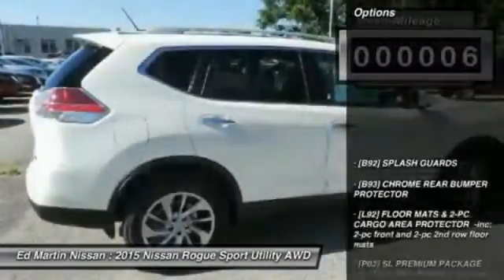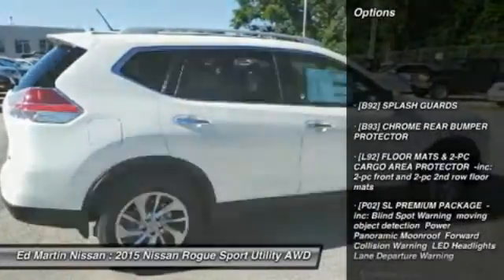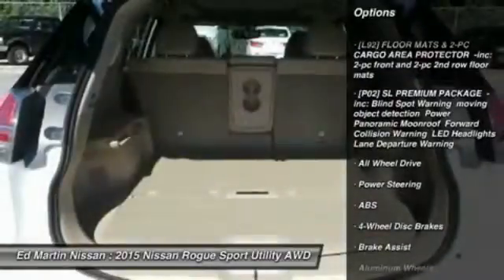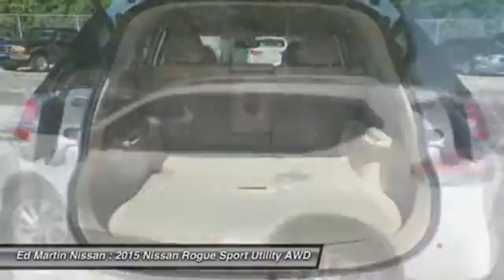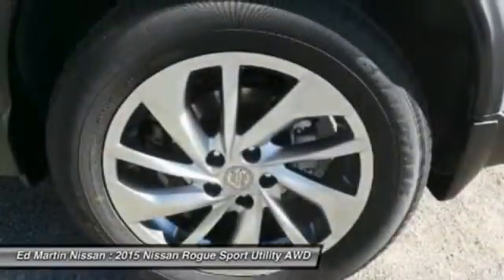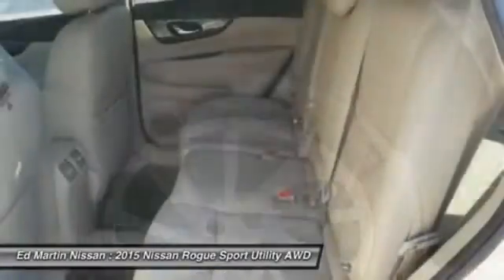Here are some of this vehicle's great options: all-wheel drive, anti-lock braking system, navigation system, power lift gate, steering wheel audio controls, keyless entry, Bluetooth, leather-wrapped steering wheel, power steering, and adjustable steering wheel.